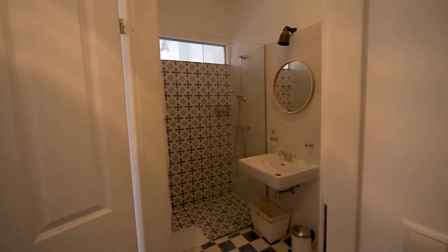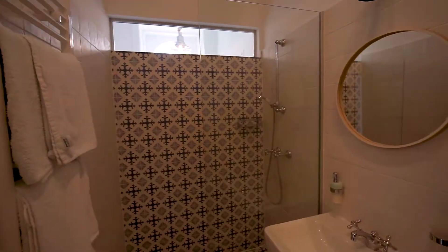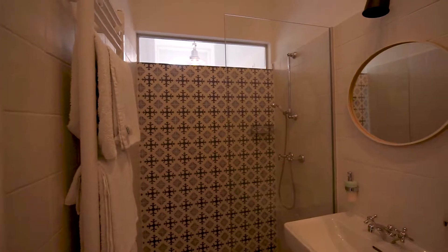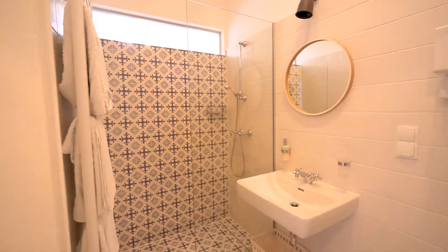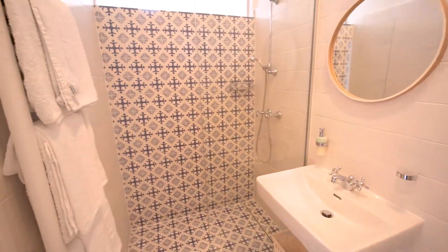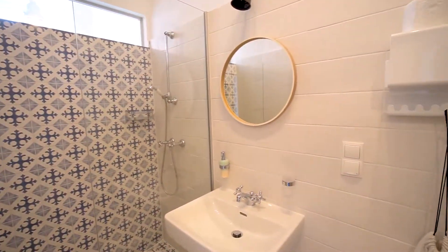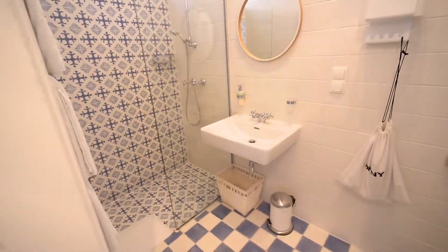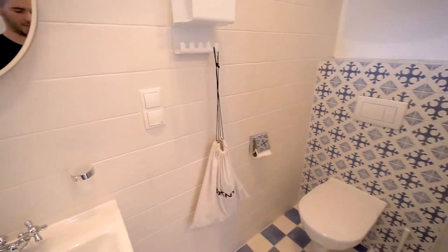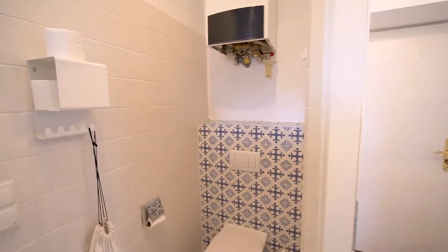I'm going to show you the bathroom first. As you can see, this is a really stylish, beautifully decorated home — everything is new and freshly renovated. This bathroom looks amazing: a walk-in shower, sink, mirror, and on this side over here you have a toilet. It looks really simple yet stylish, with effectively used space.